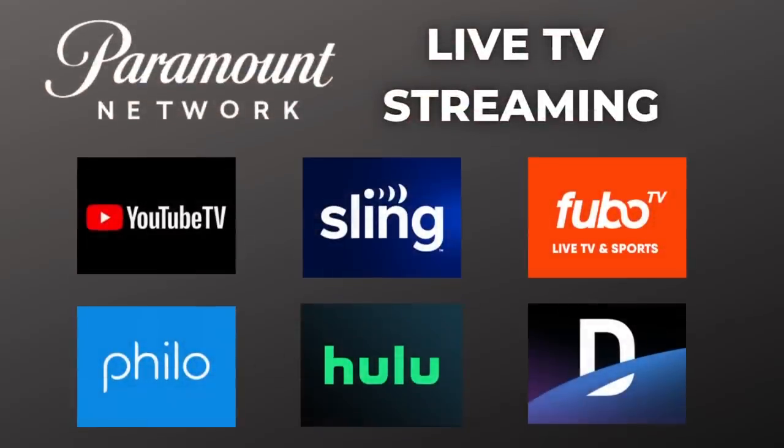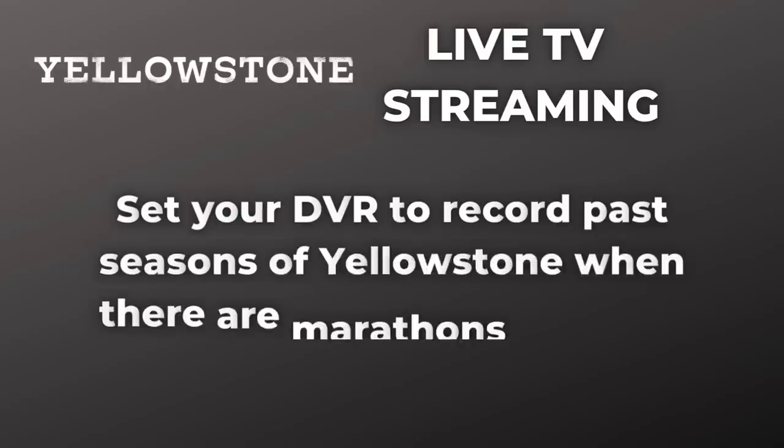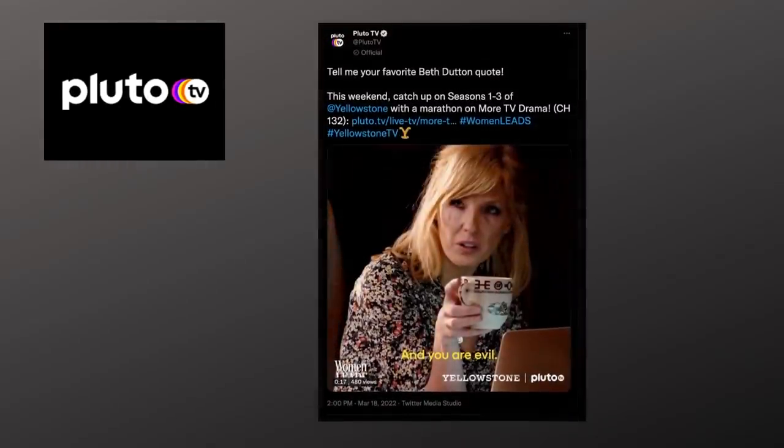Of course, if you've got a live TV streaming service, you can set your DVR to record past seasons of Yellowstone when there are marathons on the Paramount Network and several other networks as well. Pluto TV, the free streaming service owned by Paramount, has also run Yellowstone marathons in the past.